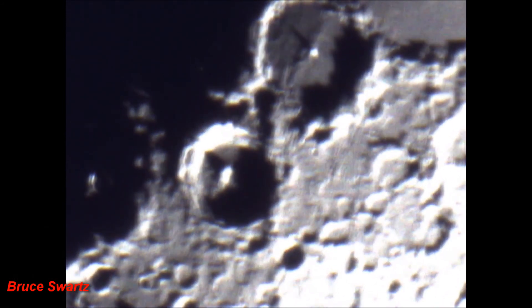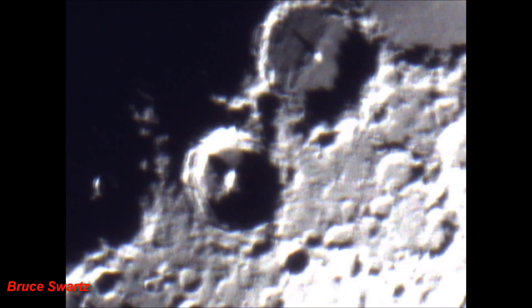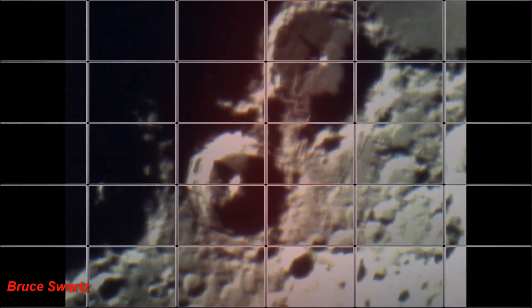Look — top center: structures on the crater, big crater, top center to the bottom of it. Looks like a Nazi sign. What is that?